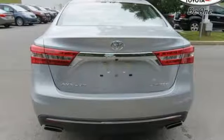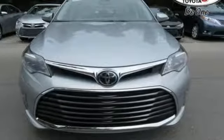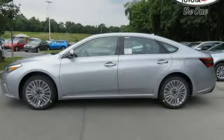A stylish, lasting impression is intrinsically yours with dual chrome tipped exhaust and LED tail lights. Engaging style, technology, and power — experience all the Avalon has to offer today.